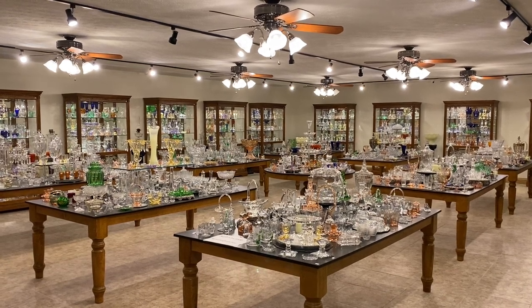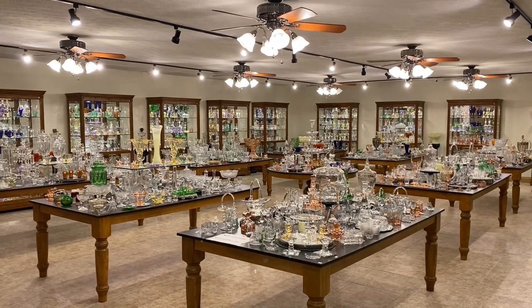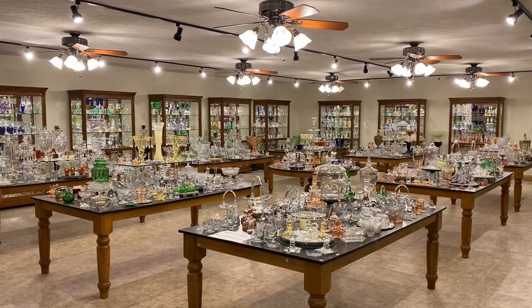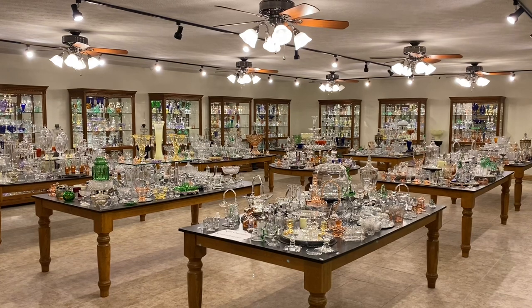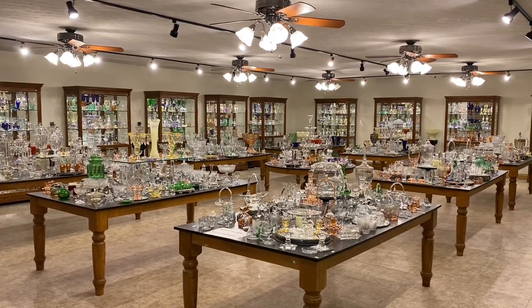Good morning, my name is Kim Carlisle and we have a shop full of Heise glassware. We are open at this time by appointment only. So if you'd like to make an appointment, you can either call, text, or send us an email. Please get a pencil and paper handy — I'm going to give you our email address here in just a moment.